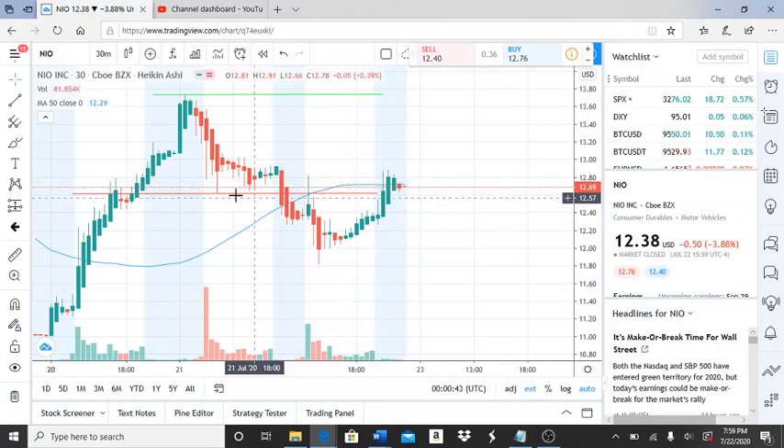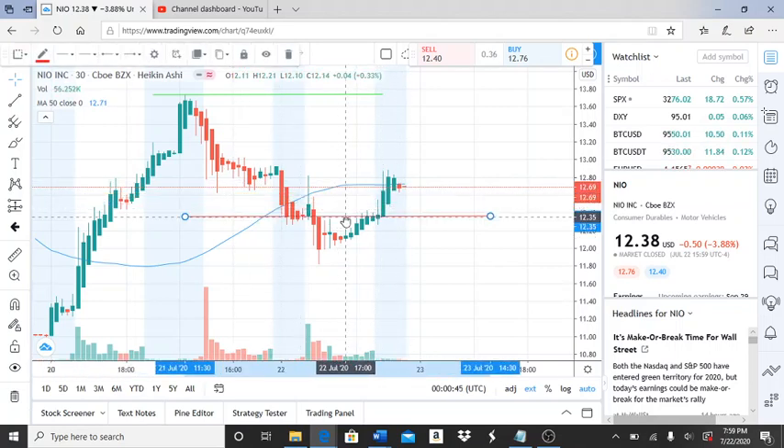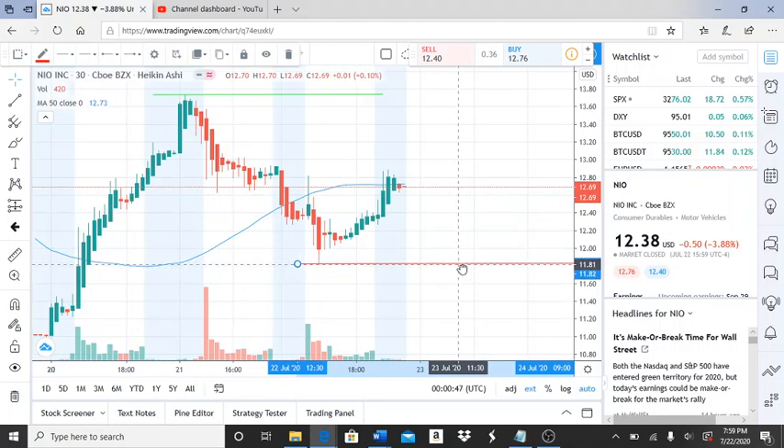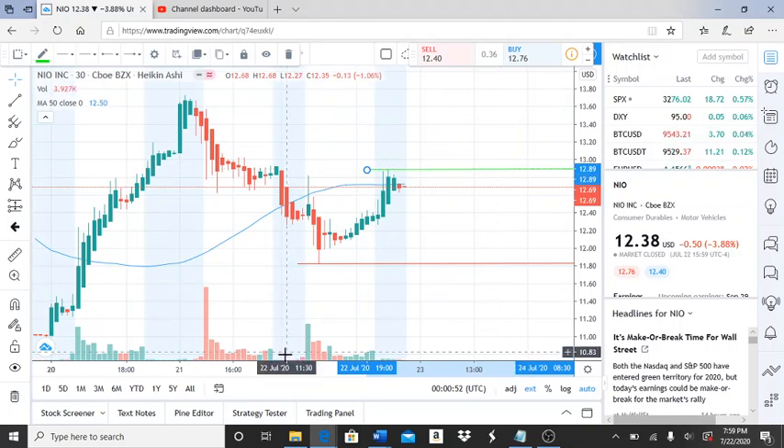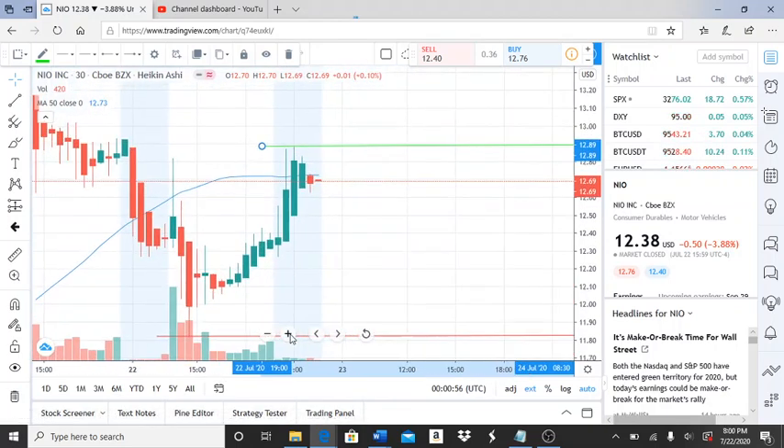The 50-day moving average is very close to this stock's closing price. The market just closed as I was speaking. Here we are now with the new support and resistance levels.